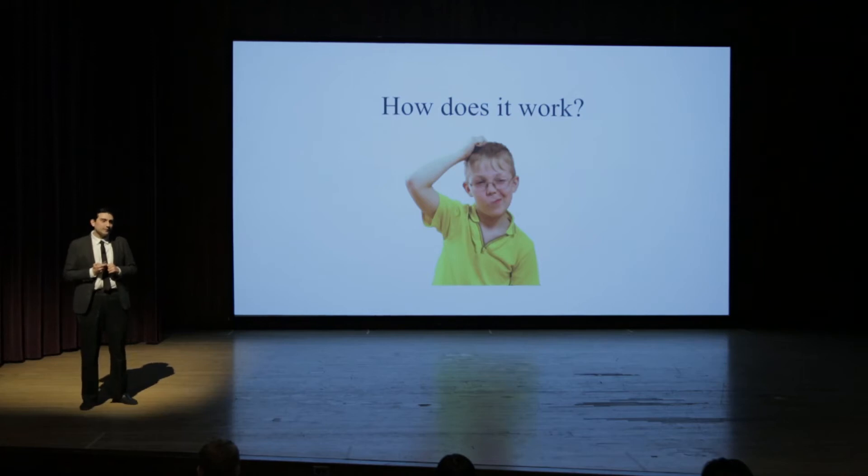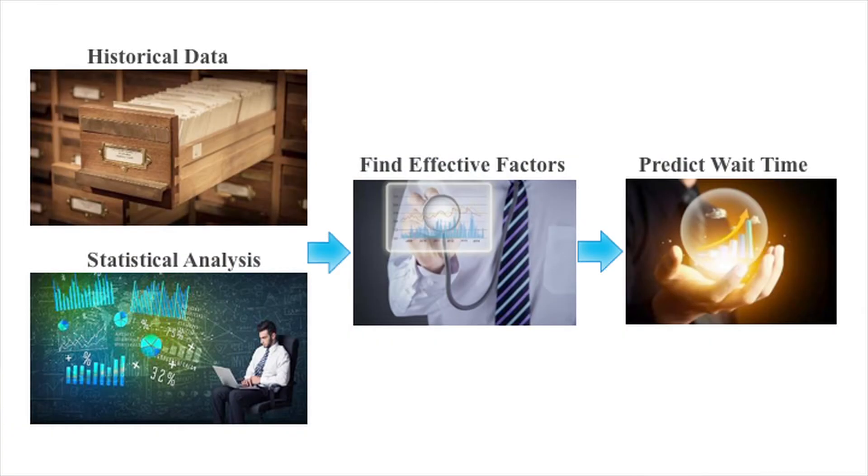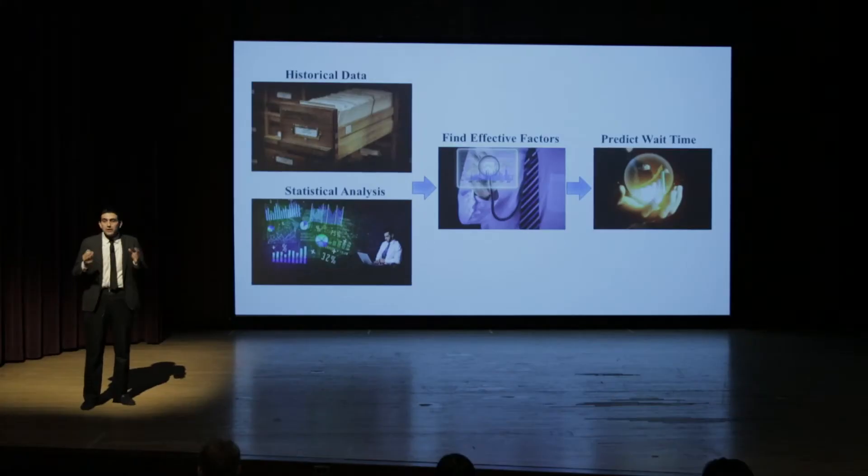But you might ask, how does it work? Taking historical data — thousands and thousands of medical records of patients from before — and using some statistical analysis methods, we try to find the most effective factors that affect the prediction of wait time. Let me show you three factors that we found have the most significant contribution to your wait time in the emergency room.